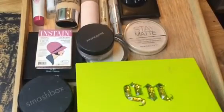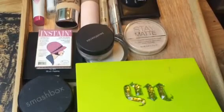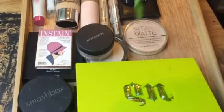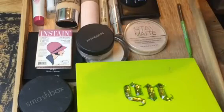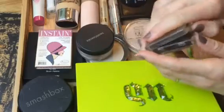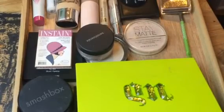For eyebrows, I pulled out two that I haven't used very often. My pencil is the Maybelline New York Define-a-Brow, and I also pulled out a powder — the Tarte Amazonian Clay Volumizing Brow Powder in Blonde. That's another one I've only used a couple of times.